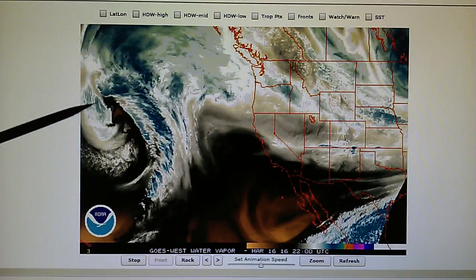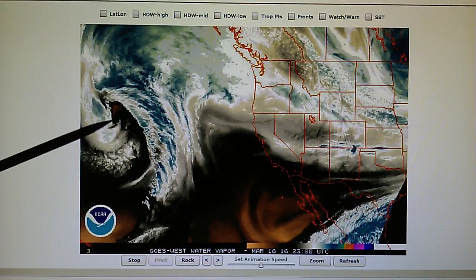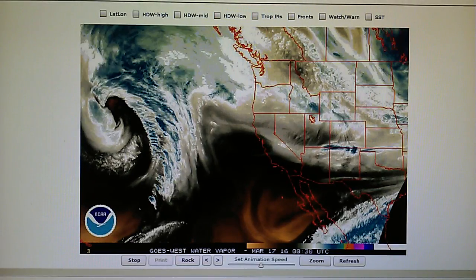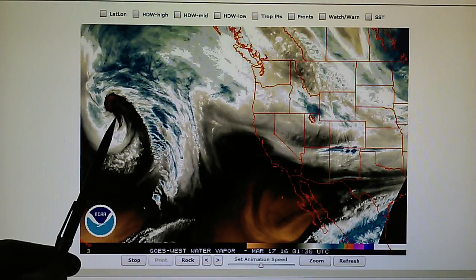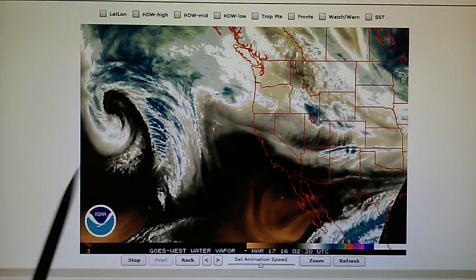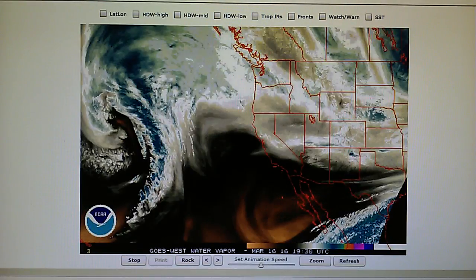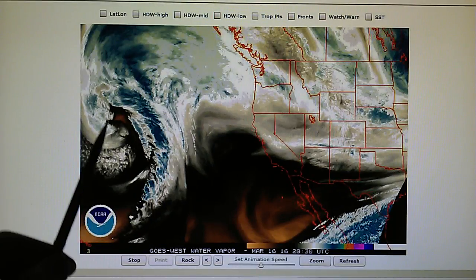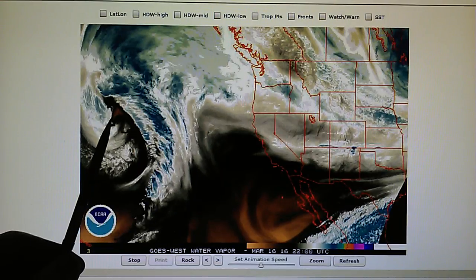We can see very dry air right here — this tan and black. There is heat being focused right down into that core. The reason for that is when they can heat the core, that weakens the system, that weakens the core pressure. The storm eventually weakens after a day or two of intense heat being pumped right into the core. That is done also with a transmitter.